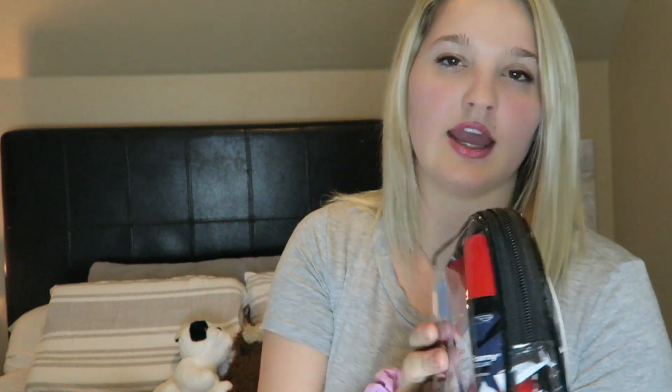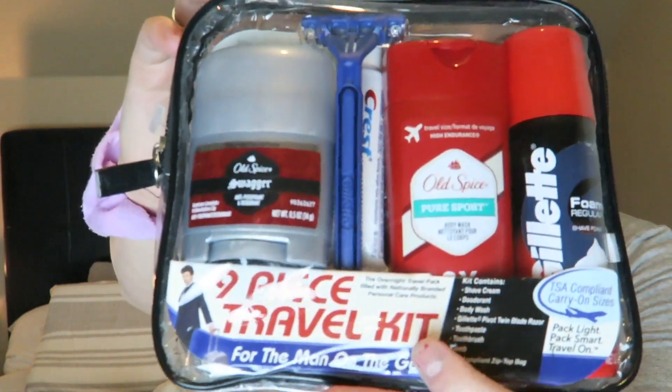I got Riley a little travel kit that has Old Spice deodorant, body wash, toothpaste, foam, and a shaving kit. Anytime we travel I always pack his big toiletry items in my suitcase, and this would be so much easier — it's literally all he needs besides his toothbrush. We already have travel toothbrushes in our toiletry bag, so I can just grab this or keep it in there. So much easier.